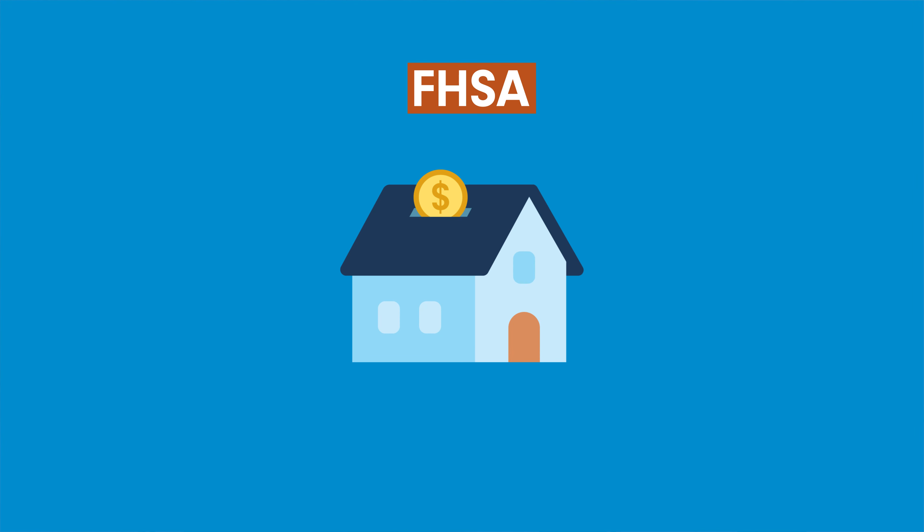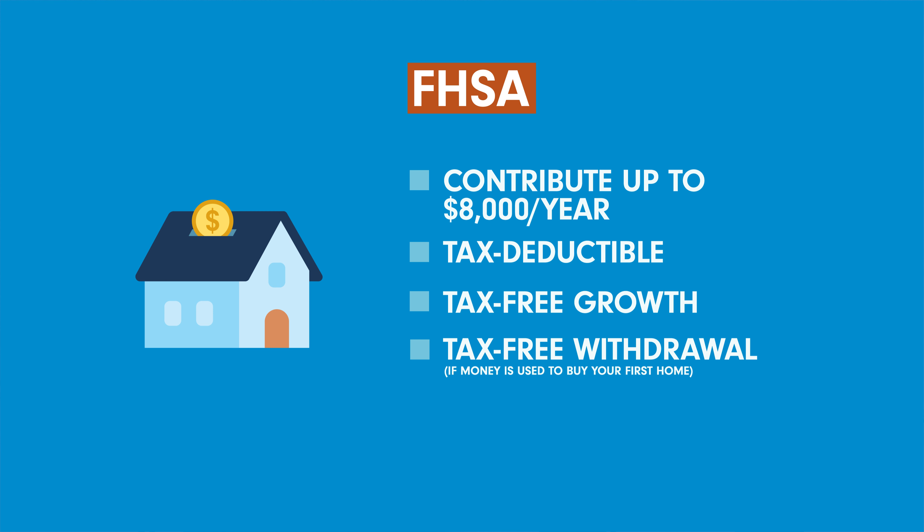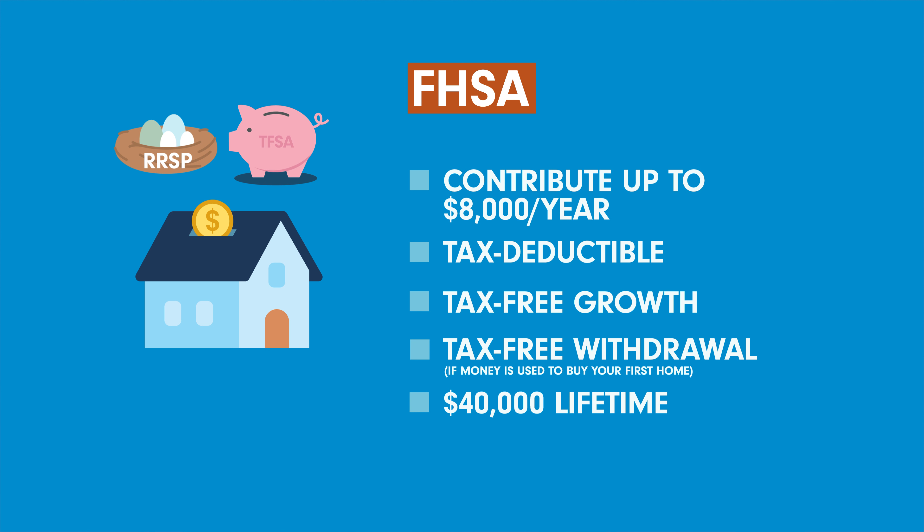For those looking to purchase a home, let's talk about the First Home Savings Account, or FHSA. The FHSA is designed to help Canadians save for their first home. You can contribute up to $8,000 per year, and the contributions are tax-deductible, as with an RRSP. Any growth in the account is tax-free, and withdrawals are tax-free if you use the money to buy your first home — so it's like a mix between a TFSA and an RRSP. There are annual and lifetime contribution limits: up to $8,000 annually with a lifetime limit of $40,000. And if you don't use the money for a home, you can transfer it to your RRSP without any penalties. The FHSA offers more contribution room, more tax savings, and more opportunities for investment growth.